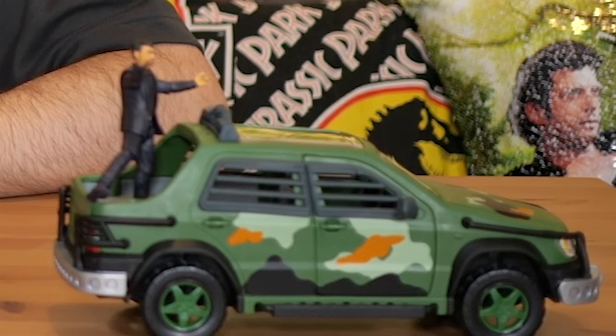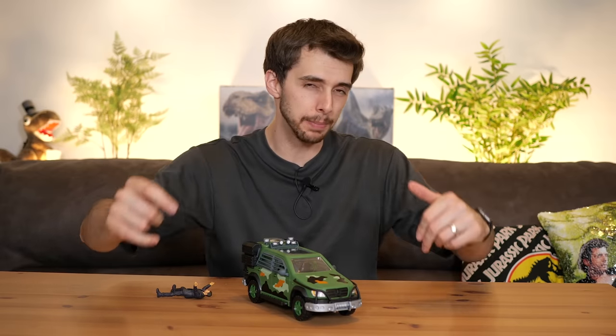So we have what I can only consider the best Lost World vehicle in existence from Mattel. However, we've got some old vintage nostalgia lingering in the back of our minds - how does it compare to the original Mercedes it's based off of? Let's take a look.